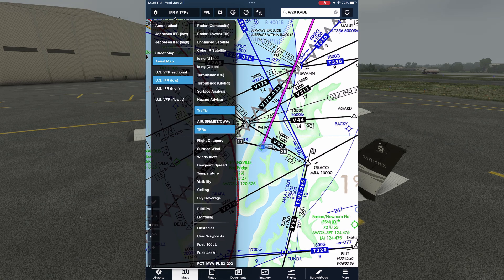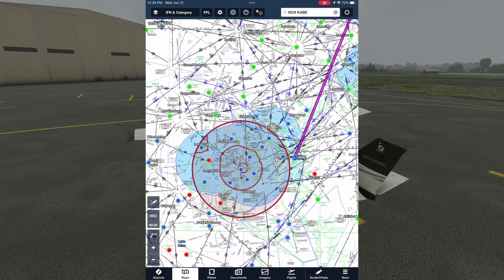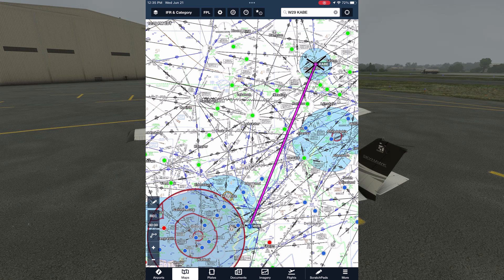If we tap the layers icon in the top left of the screen, we can overlay more weather information. We'll start with flight category to get a bird's eye view of all the METARs across the region. Zooming out, we see colored circles on all the airports with functional METARs. Green means VFR, blue means marginal VFR — ceilings between 1,000 and 3,000 feet or visibility between 3 and 5 statute miles — and that's what we currently have at Bay Bridge. Red is IFR and magenta is low IFR, meaning ceilings below 500 feet or visibility less than a mile. The marginal conditions persist along the first half of the flight, leading into VFR areas all the way to Allentown, though those VFR areas still have ceilings at least 3,000 feet high.